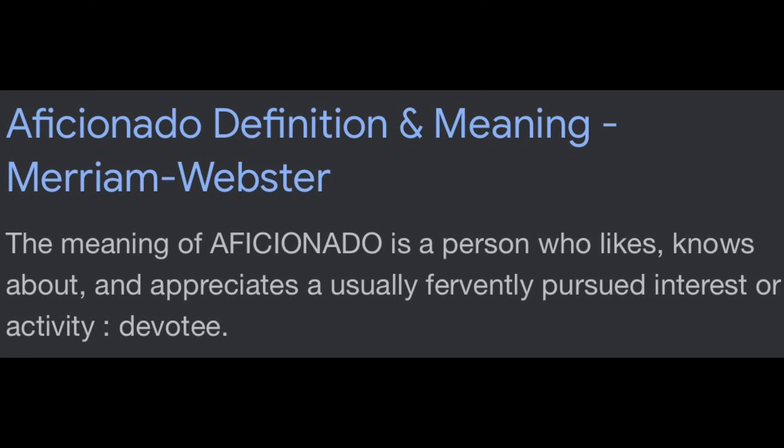The sauce itself is listed online as a 7 out of 10 on the heat scale — you can see it right there, it's got green and red for the heat scale, which I think is kind of cool looking. It says 'hot sauce aficionado' — you guys know what that means? Honestly I had no idea, so it says here: a person who likes, knows about, and appreciates a usually fervently pursued interest or activity. Alright, word of the day!